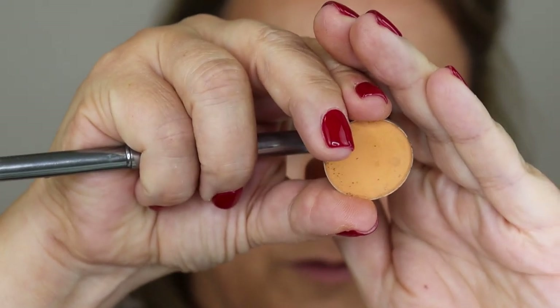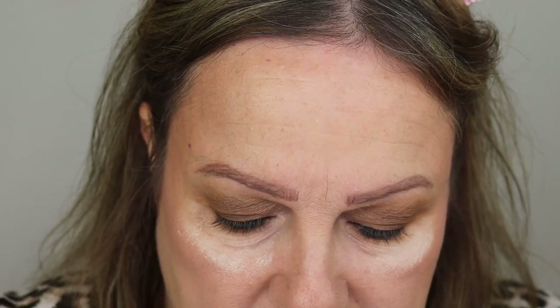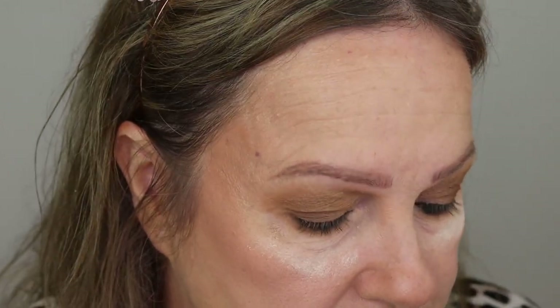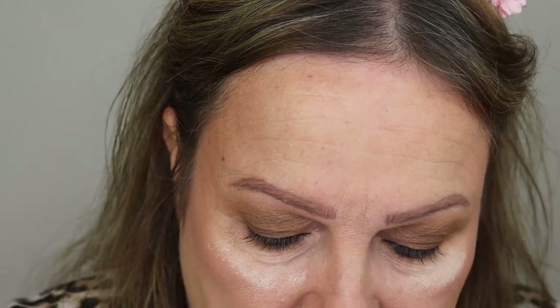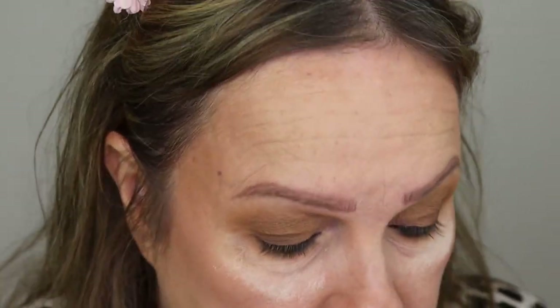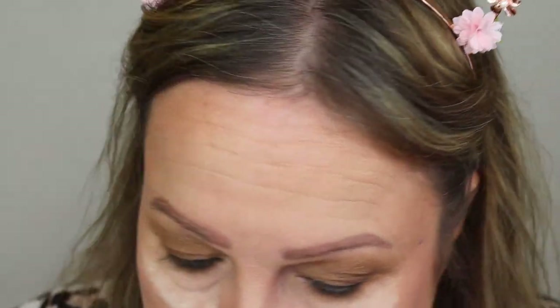Now I go in with Chickadee - I must have seen someone do this because I never would have thought of it myself. Get a little bit on the brush, tap it off, and go over all of it. For some reason it brings the look all together. Can you see a difference? I can see it in my mirror. I'm going to stamp a little bit into my lash line.